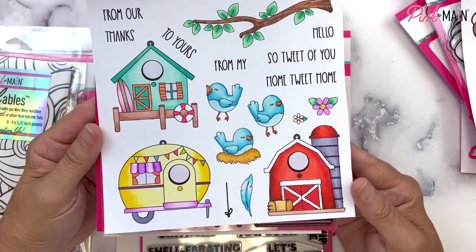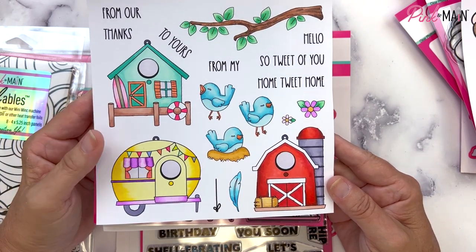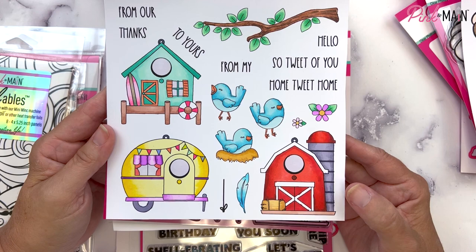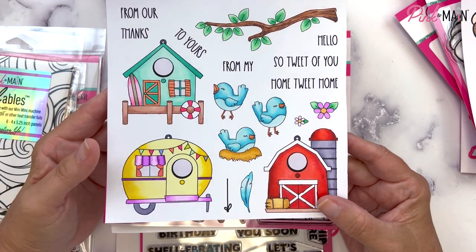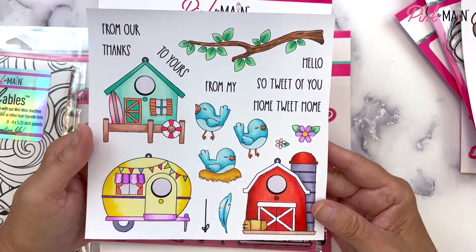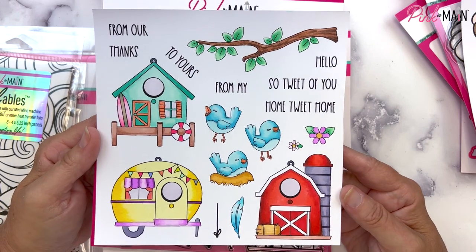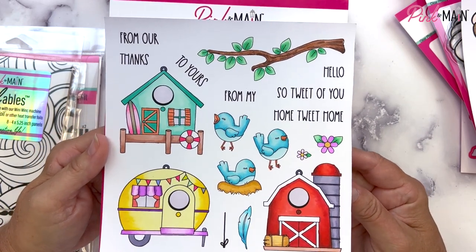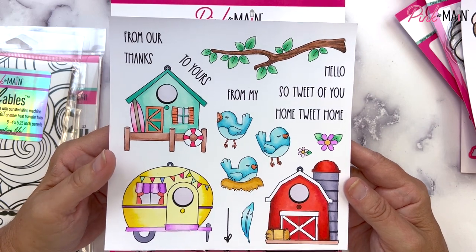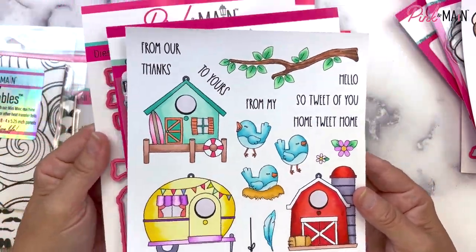Next up is a 6x6 inch stamp set called Home Tweet Home. We've got some really sweet birds in the center that you can color to be any kind of bird you like — I went with blue birds. We've got bird houses that are a barn, a camper, and a beach hut. We also have a tree branch so you can put the birds on the branch or hang the bird houses from it. Sentiments include hello, so tweet of you, home tweet home, from my home tweet home to yours, and thanks. We have coordinating dies available as well.